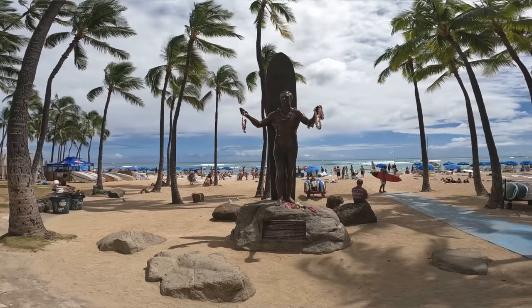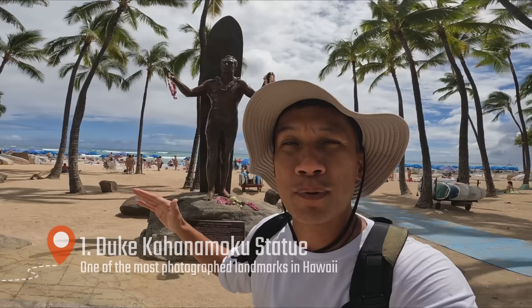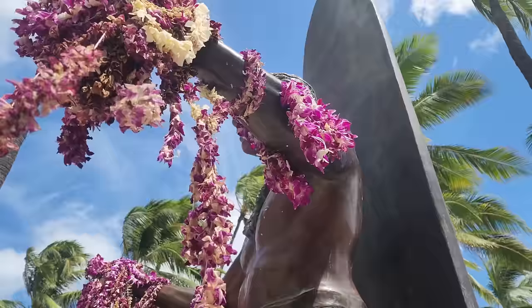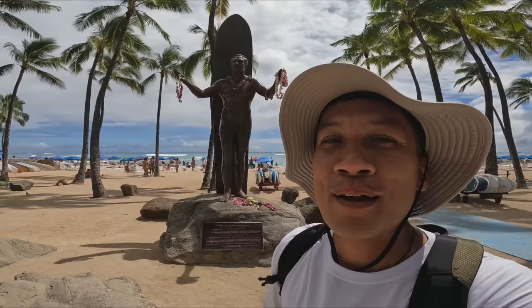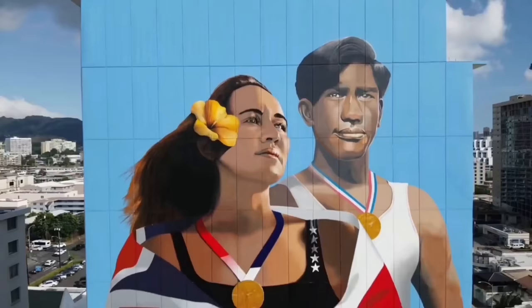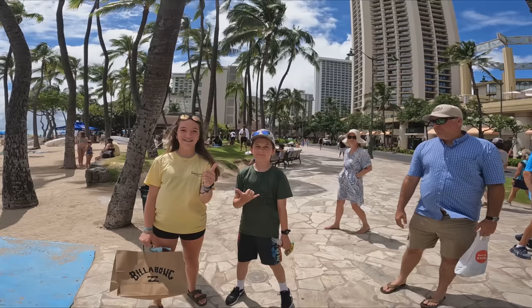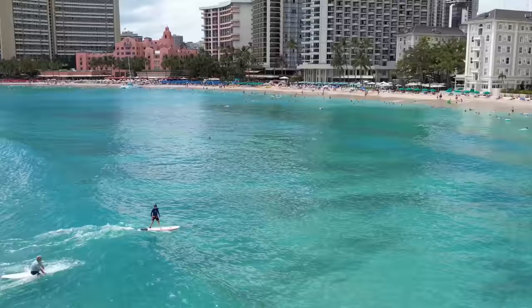The first thing to do is to visit the Duke Kahanamoku statue. Duke Kahanamoku was a professional surfer and has influenced many surfers throughout the world and still inspires people to this day. Pay him a visit. This is my favorite piece of Hawaiian legend.